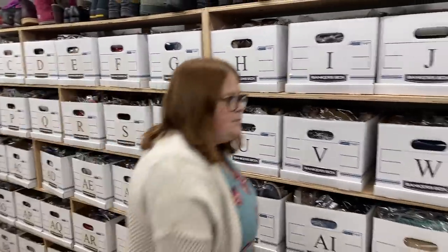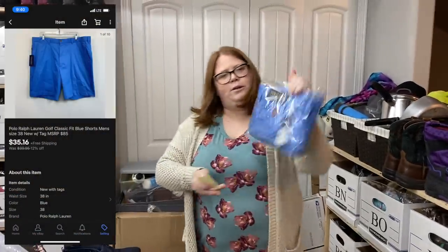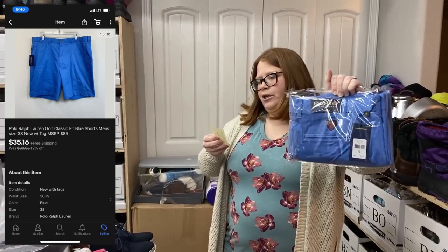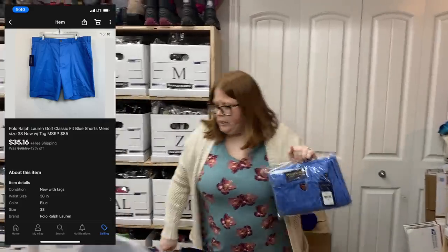Last but not least, box BT — just some Foul little golf shorts that sold for $35.16 free ship. I bought these for $7 at TJ Maxx and shipping was about $4.